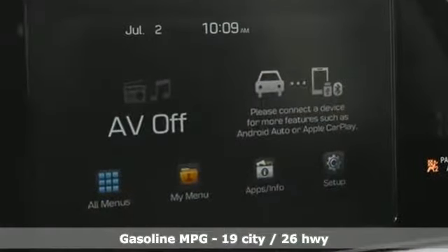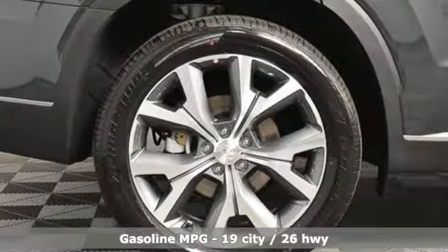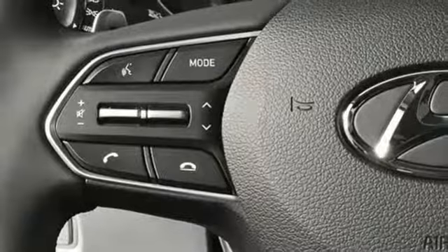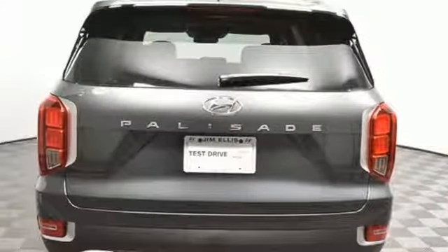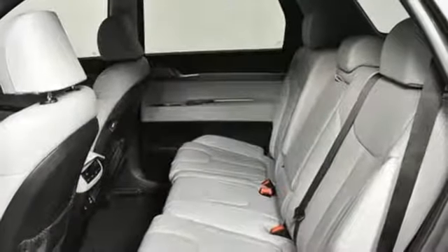Automatic transmission, heated leather bucket seats, streaming audio, rear parking sensors, dual zone climate control, power heated mirrors, external memory control, hands-free liftgate, doors and push-button start proximity key, and V6 engine.